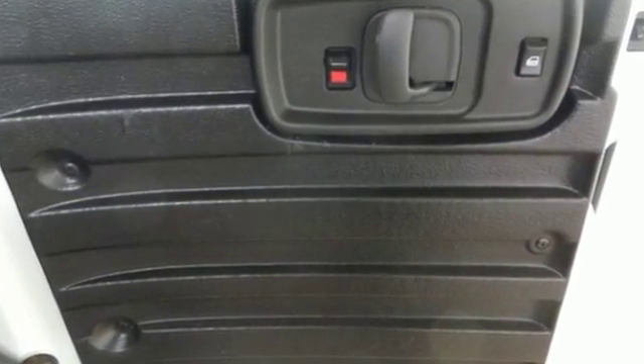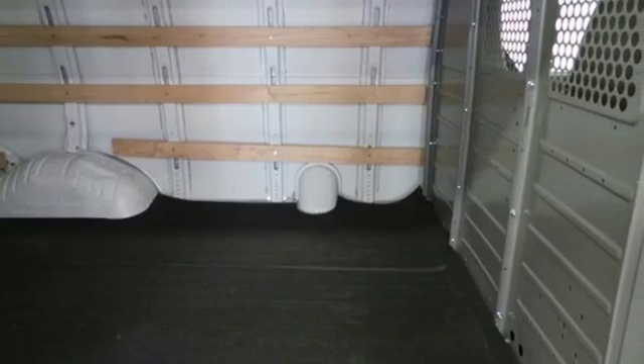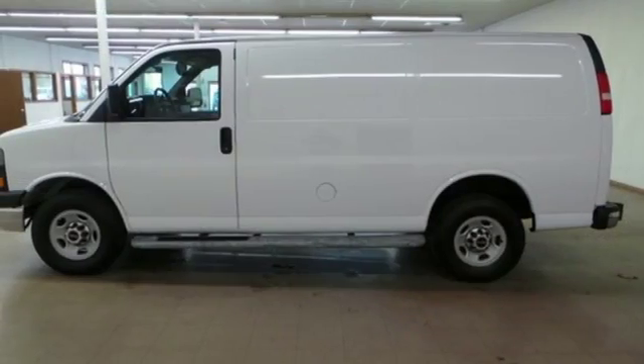Plus, you'll feel secure with the included Stabilitrack, multiple airbags, tire pressure monitor, and fully automatic headlights. Wrap yourself in the comfort of heated seats. It's perfect for your business.